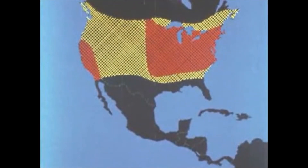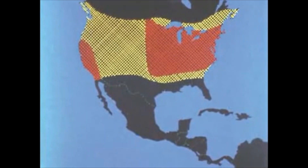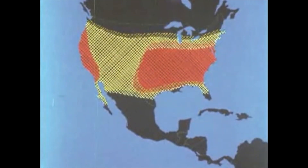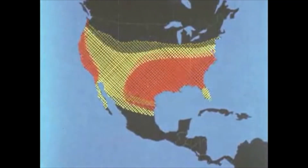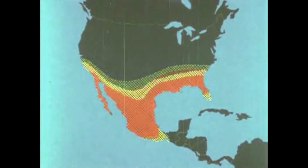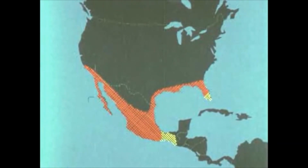The monarch butterfly does not travel migratory routes or flyways as birds do. Instead, its migration is a slow withdrawal to areas where cold fronts do not influence the temperature. The orange areas represent dense populations of monarchs, and the yellow, light ones.